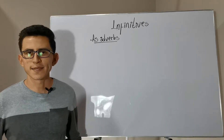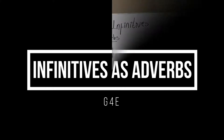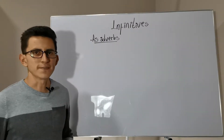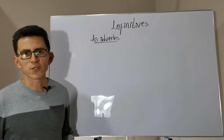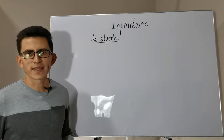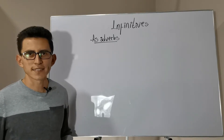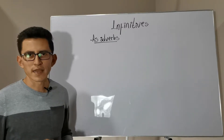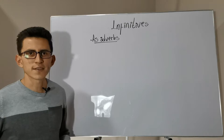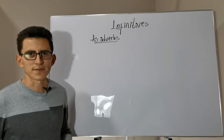In this video we will see infinitives acting as adverbs. Finding infinitives acting as adverbs should not be an issue once we know when they are acting as nouns and as adjectives. If the infinitive is neither a noun nor an adjective, for sure we know that it is acting as an adverb.